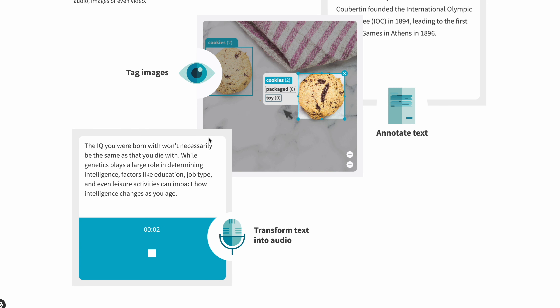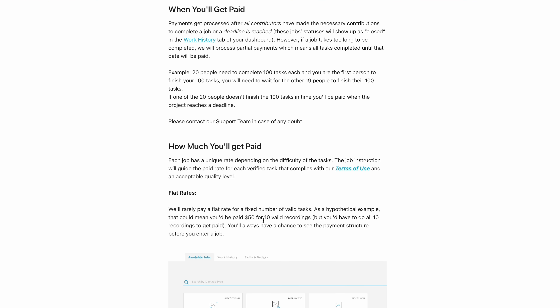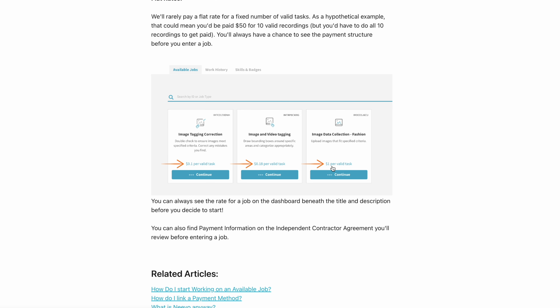There's also software tagging, which involves marking or outlining objects in images and videos — things like faces and human features — so that AI face recognition software can learn from them. Payment varies depending on the task, so the more tasks you complete, the more money you make. As an example shown on the site, you could be paid $50 for 10 valid recordings, but you must complete all 10 to get paid. On the plus side, you can always see the payment structure before starting each job, with pay up to a dollar per task. All you need is a computer or smartphone and a good internet connection.